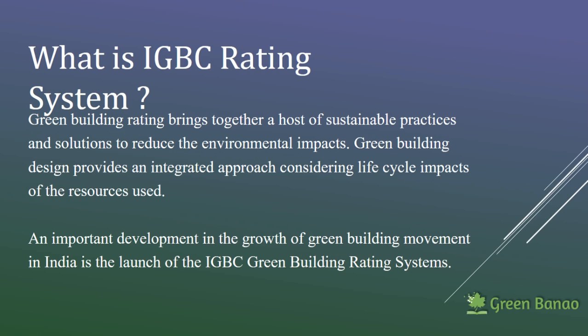IGBC is the first thing that we will be talking about. It is a rating system and it stands for Indian Green Building Council. There are several rating systems and IGBC is one of them. A green building is basically any building which is built sustainably and has in mind all those features that do not hurt the environment.